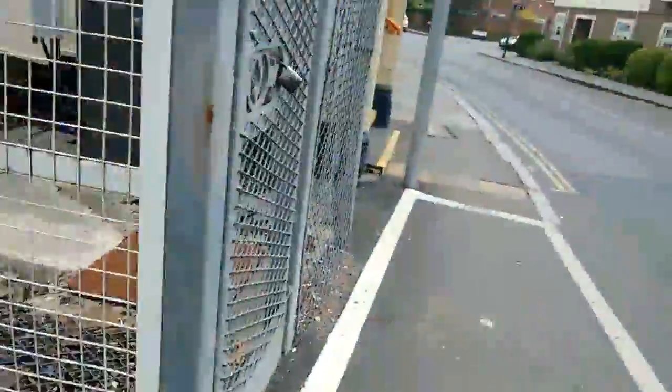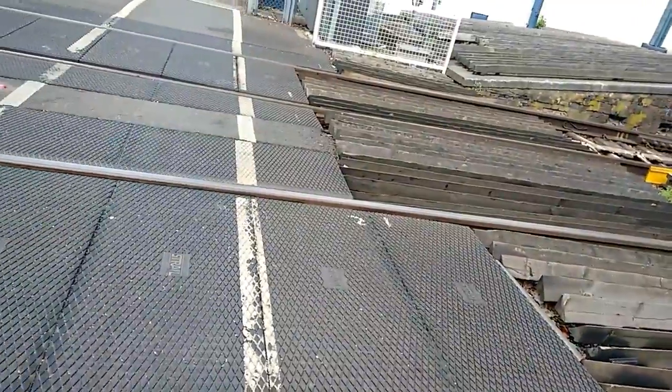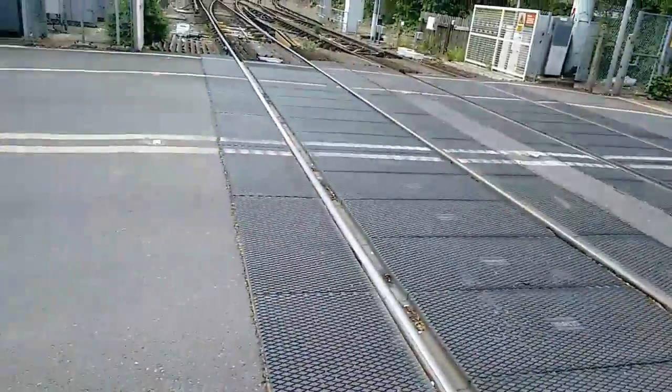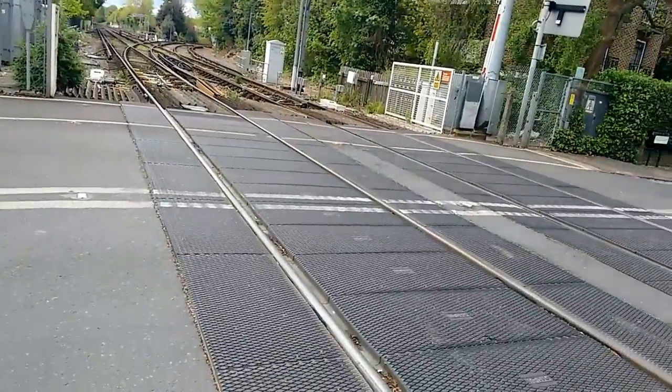Do not touch live rail. Now this crossing is on the London Waterloo to Shepperton and Kingston, both Shepperton and via Richmond. That way is towards London Waterloo, and the straight track is towards Shepperton, and the curved one towards Richmond. And let's go to the next video.